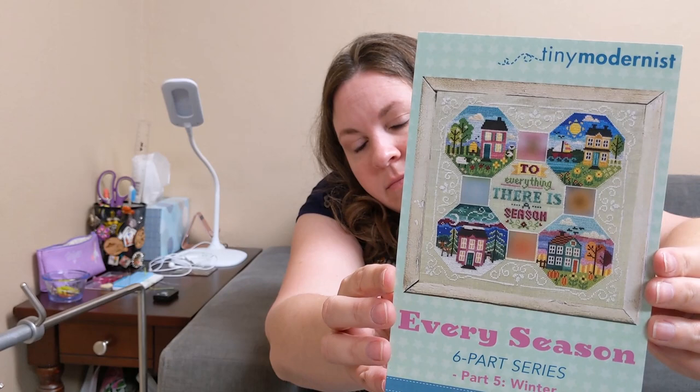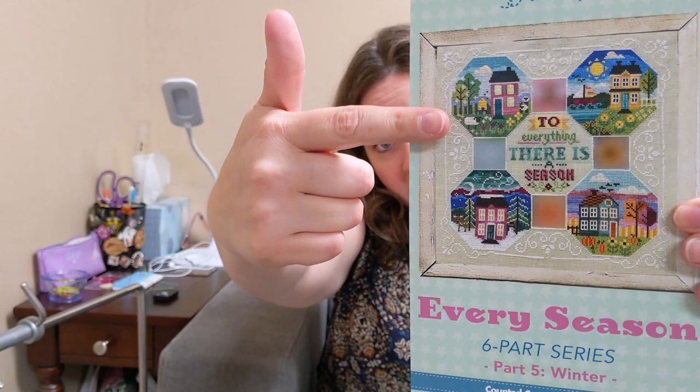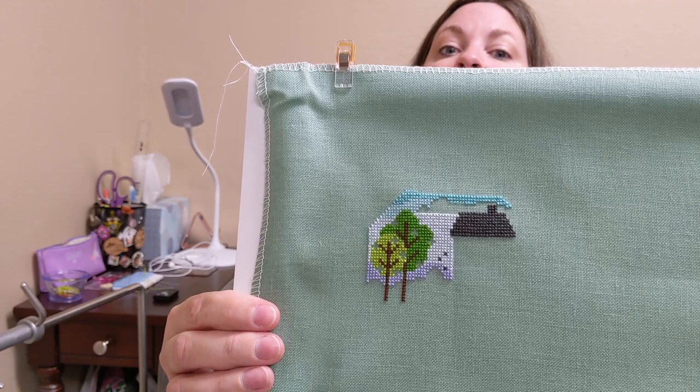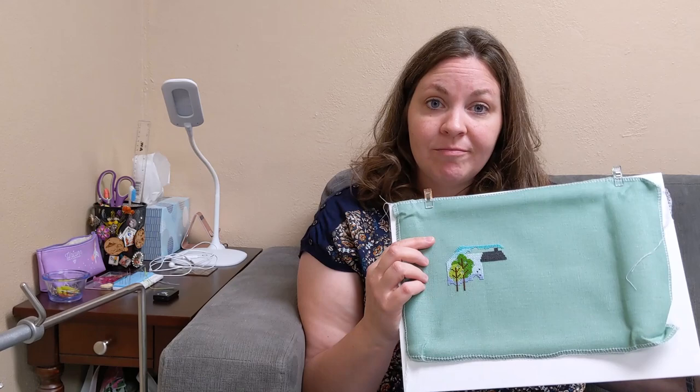Then I started my Tiny Modernist Every Season. I'm just stitching each season - not the center or the added pieces or the frame pieces. I started on the spring, which is up here. This is stitched on 32-count Sea Lily linen by Wichelt, and I'm actually really liking the color contrast - I think it's turning out really beautifully. My plan is to finish these as individual pillows. That was a new start because I was getting excited for spring.